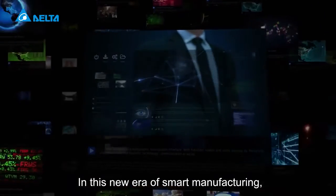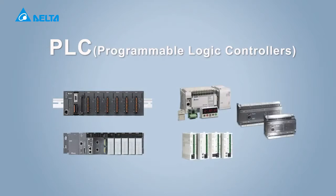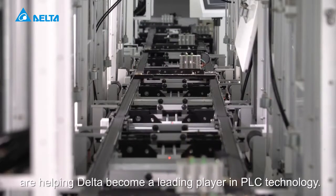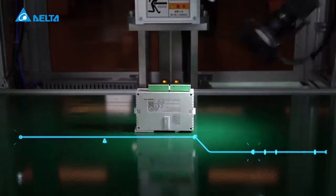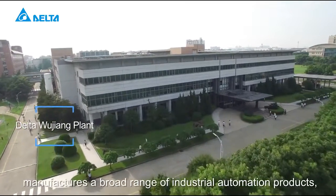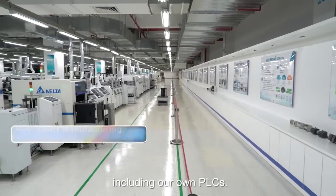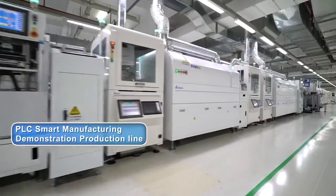In this new era of smart manufacturing, PLCs play a key role in industrial control. Flexible, fast and intelligent production are helping Delta become a leading player in PLC technology. Delta's smart factory manufactures a broad range of industrial automation products, including our own PLCs.